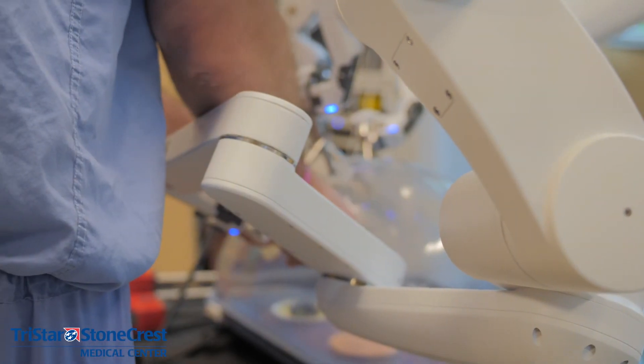Hi, I'm Michelle Dillon and I live in Smyrna, Tennessee. I am the first patient to have the robotic transverse abdominal release surgery performed by Dr. Taylor here at Stonecrest Hospital in Smyrna. The procedure lasted about five hours.